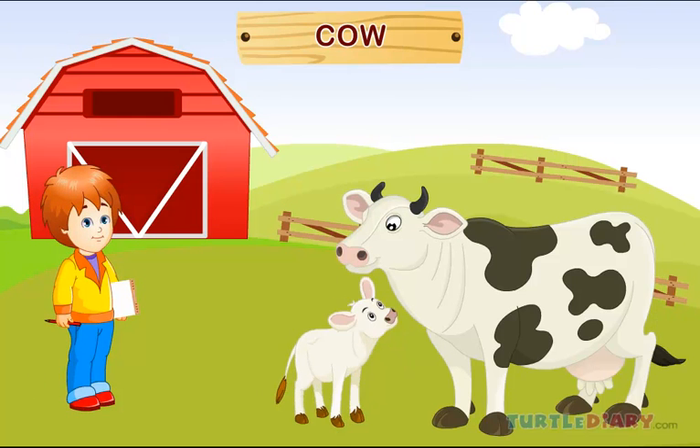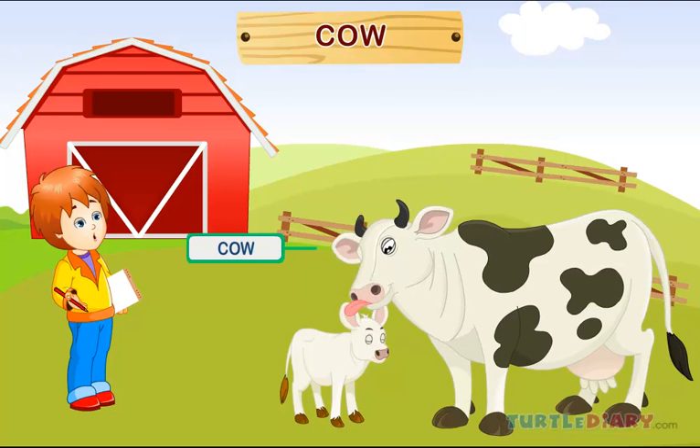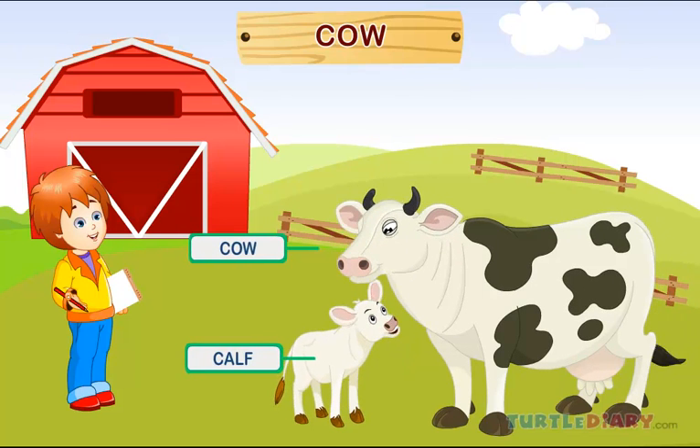Cow. This is a cow. A baby cow is called a calf. Cows live in a barn.